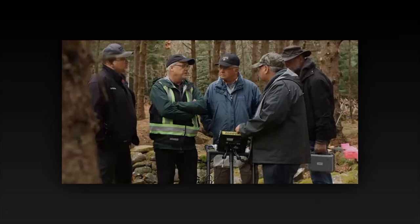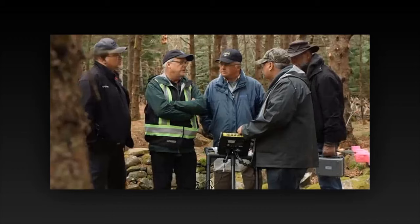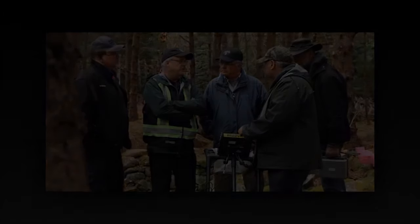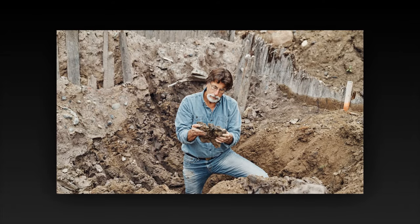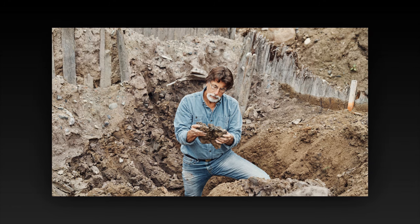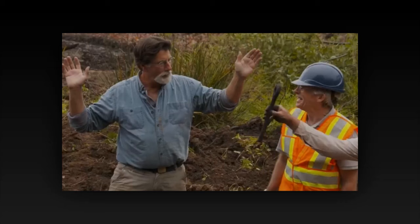In the murky depths of the Atlantic, where whispers of lost treasures and ancient mysteries dance with the waves, lies a tiny island that has captured the imagination of adventurers for centuries. Oak Island, nestled off the coast of Nova Scotia, Canada, is a place where dreams and legends collide, and at its heart, buried beneath layers of earth and time, lies the promise of untold riches and the secrets of the ages.